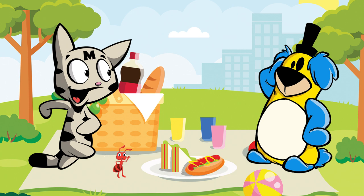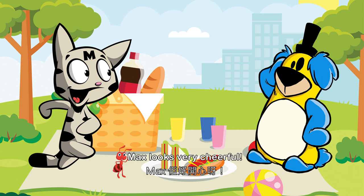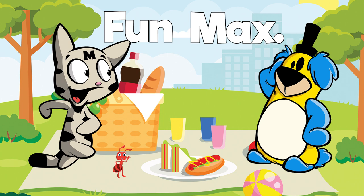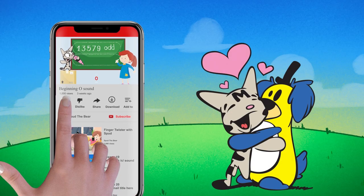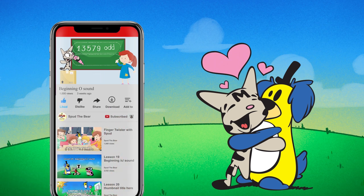There's our little ant. I bet he wants some of Max's sandwich. Max looks very cheerful and Spud loves being around him. Don't forget to like, subscribe, and press the bell to keep up with our newest videos. See you next time.